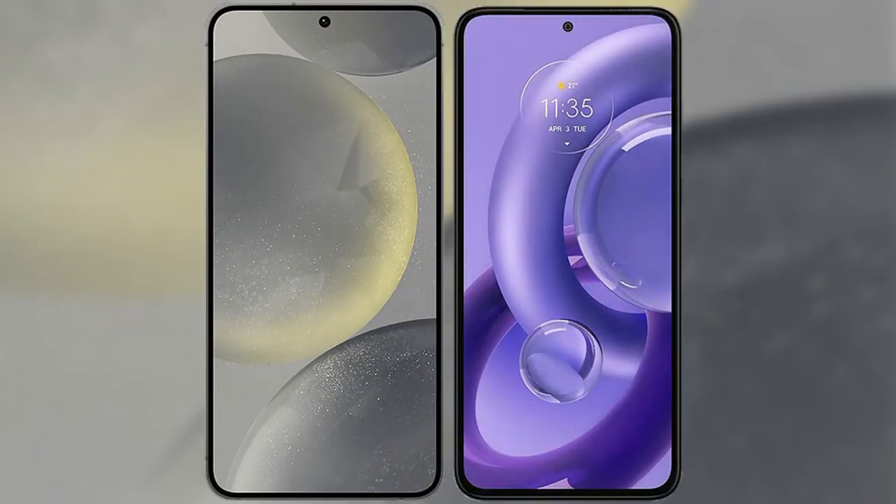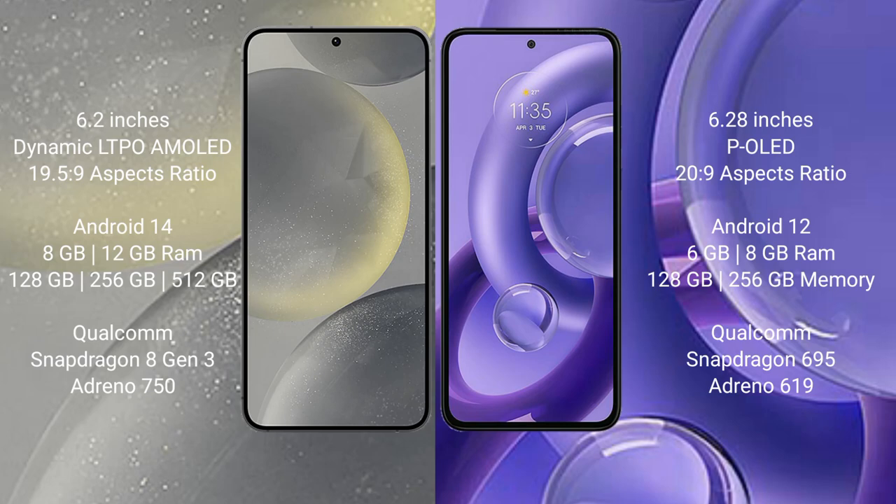I will compare the new Samsung Galaxy S24 with the Motorola Moto G30 New. The Samsung Galaxy S24 comes with a 6.2-inch Dynamic AMOLED display and an aspect ratio of 19.5:9. The Motorola Moto G30 New comes with a 6.28-inch P-OLED display and an aspect ratio of 20.9:9.